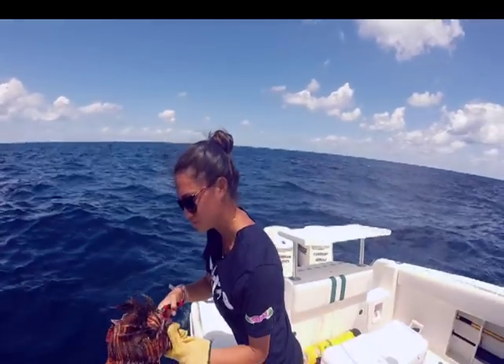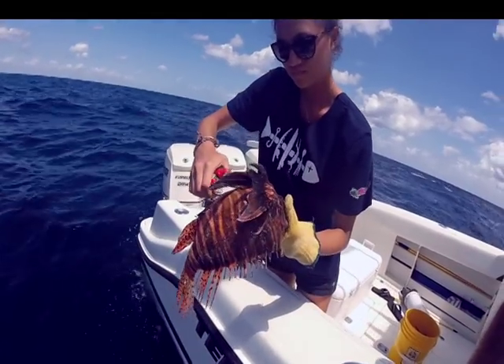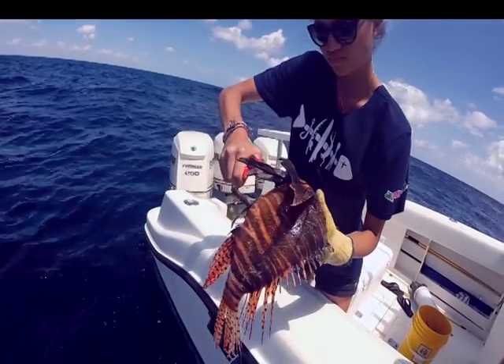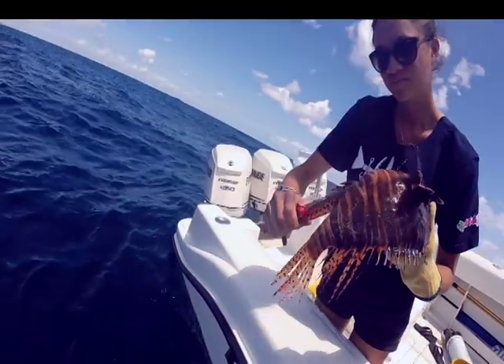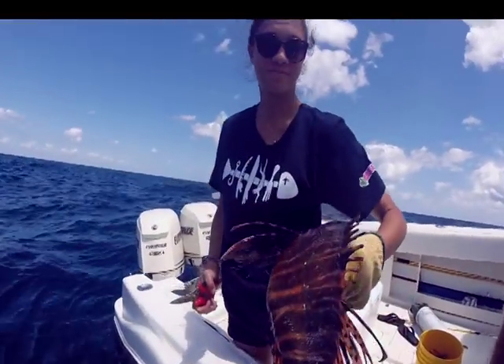Lionfish trimming is really pretty easy, as Ali shows here. Trimming the dorsal fin, the two pec fins, and the anal fin is where the sharp venomous spines are located.